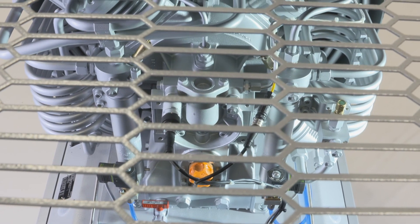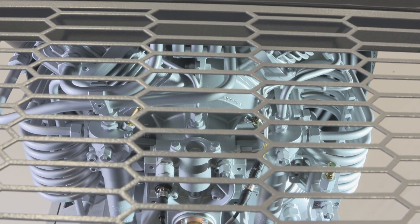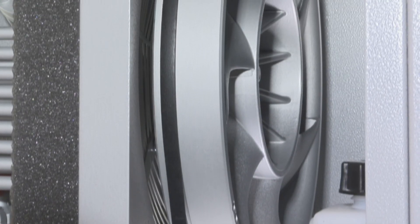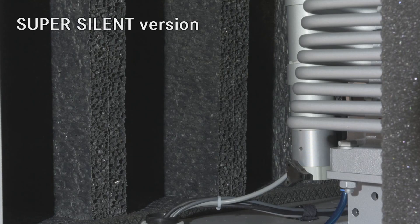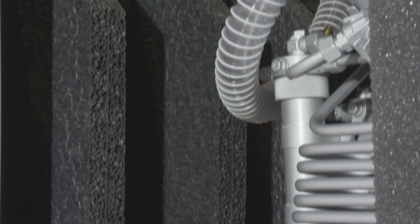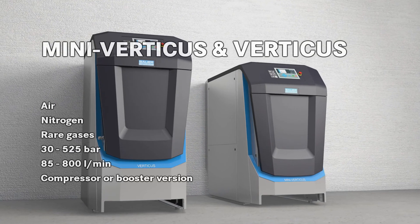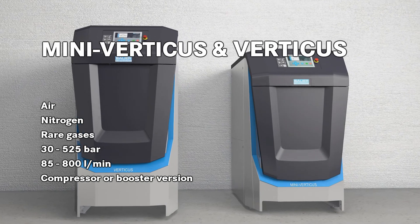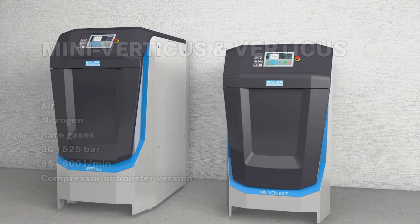The motor is suspended in an optimized anti-vibration frame and uses new high-efficiency hydro-dampening elements in a sophisticated soundproofing concept. In the super-assignment version, this cuts noise levels even further. After 70 years of compressor development, we are now proud to present the perfect compressor system: Mini Verticus and Verticus.